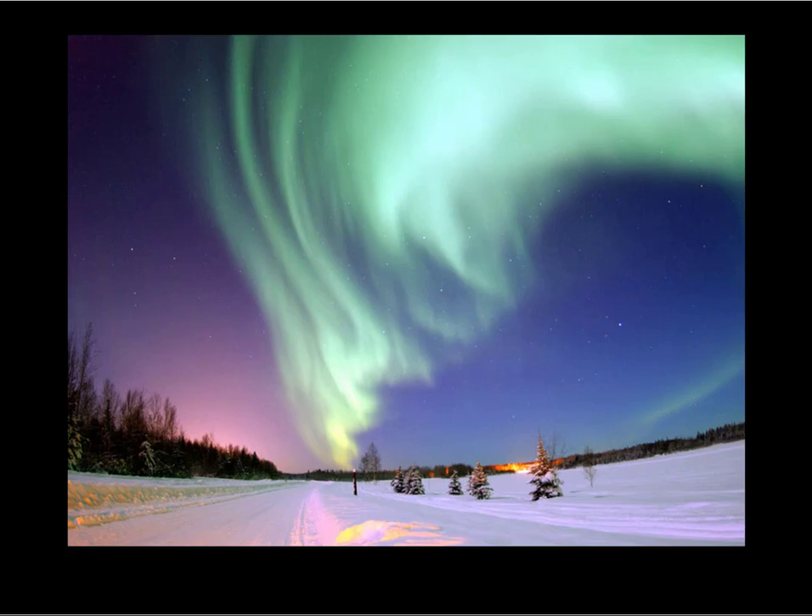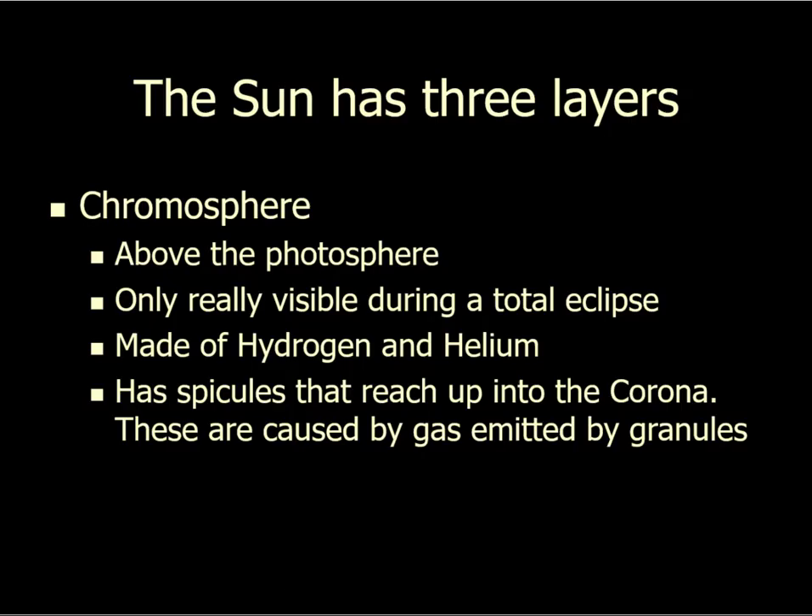Above the photosphere is the chromosphere. Those granules reach a point where they start shooting gas up into the space above the photosphere — that's the chromosphere, made of these spicules of gas shooting up into the solar atmosphere.